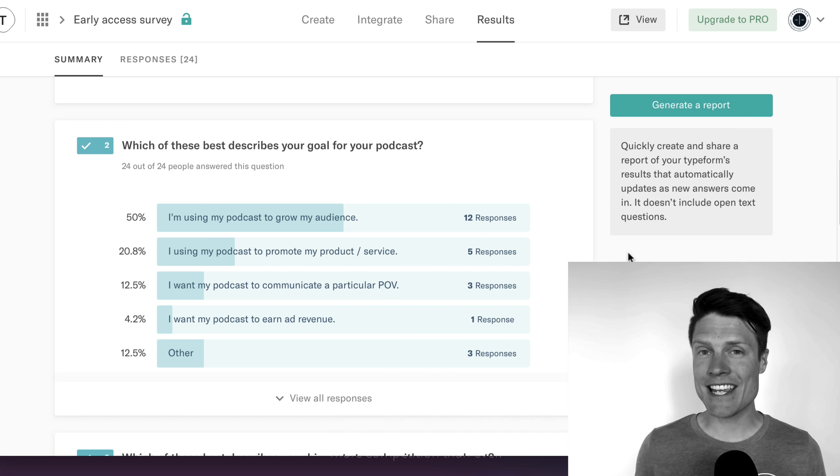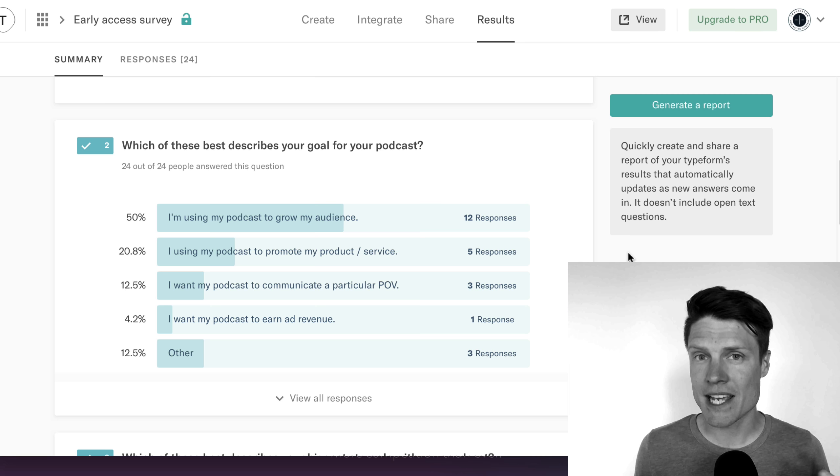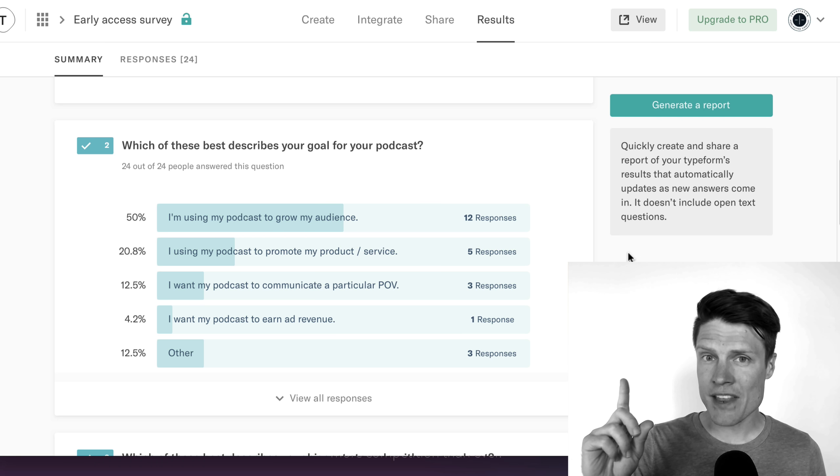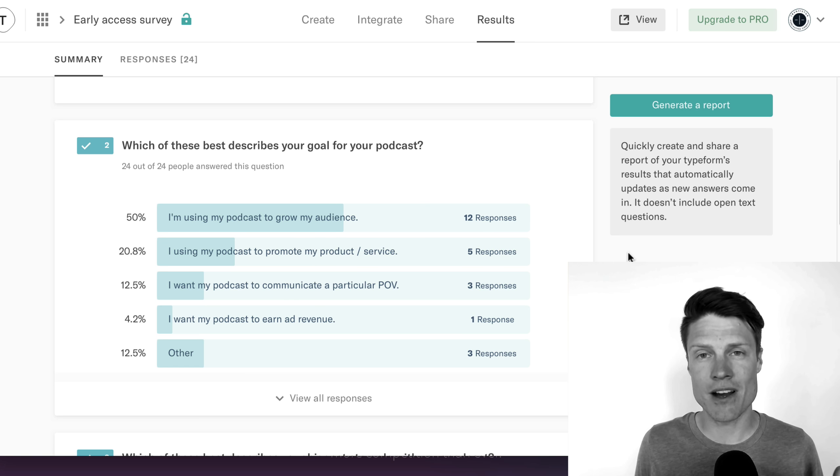Hey folks, welcome to this series on getting more listeners for your podcast. The reason I'm doing this is I recently ran this survey here where I asked folks, what's your primary goal for your podcast? And number one on that list was: I'm using my podcast to grow my audience.